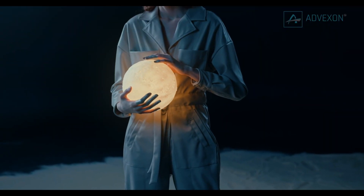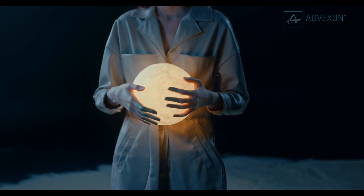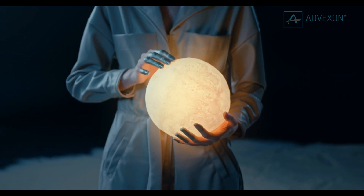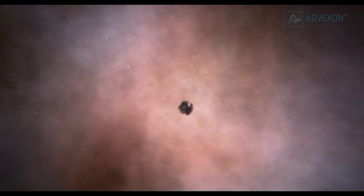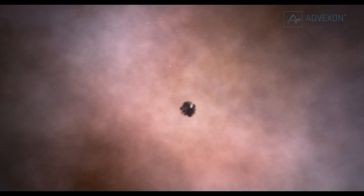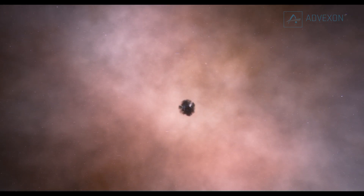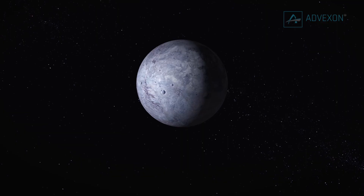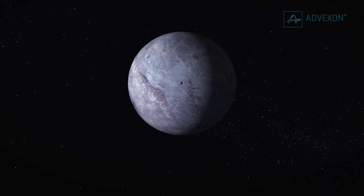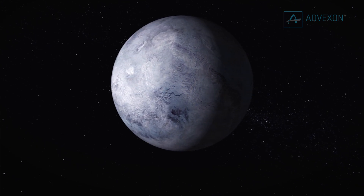A team of researchers, including scientists from the Massachusetts Institute of Technology and the University of Birmingham, suggest that if rocky worlds like Earth outside the solar system have a lower quantity of carbon dioxide in their atmospheres than other planets in the same system, this could be a sign they harbor liquid water. As we know from the formation of life on our own planet and the conditions needed to support life here, the presence of liquid water is a key indicator of potential habitability.